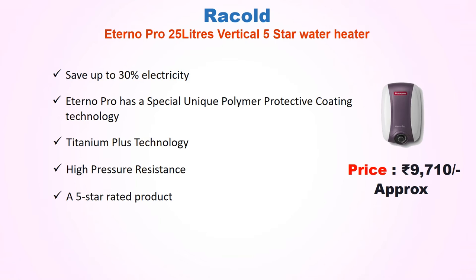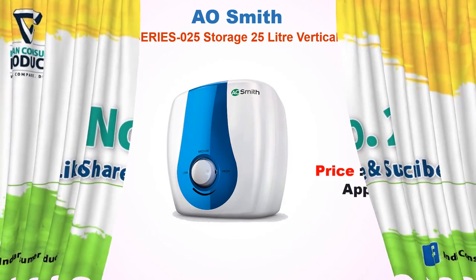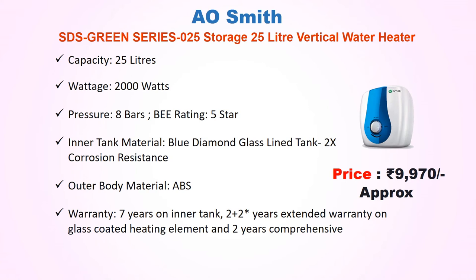Best Vertical Water Heater No. 2 features Titanium Plus Technology. Approx price Rs 9,970. Capacity 25 liters, wattage 2000 watts, pressure 8 bars, 5-star rating. Inner tank material: Blue Diamond glass-lined tank with 2x corrosion resistance. Outer body material: ABS. Warranty: 7 years on inner tank, 2 plus 2 years extended warranty on glass-coated heating element, and 2 years comprehensive warranty.